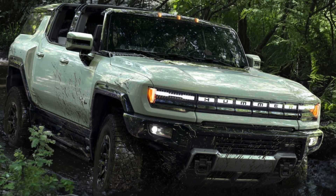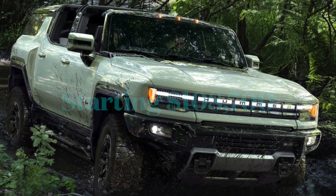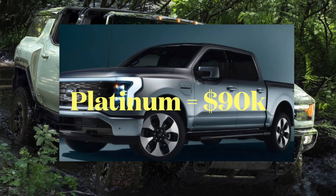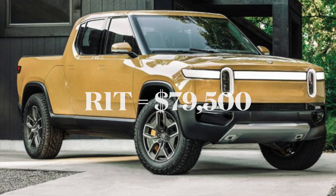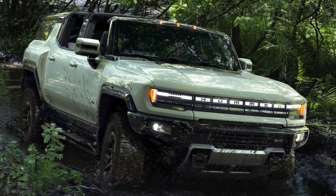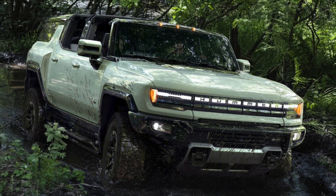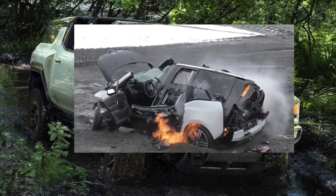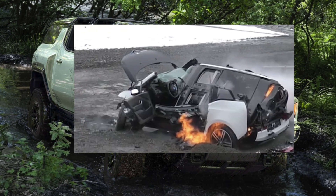Guess what? Affordable EVs are coming to America — things like the Hummer SUV, the new Ford Lightning, the Chevy Silverado SUV, or perhaps even a Rivian. Let's talk about one of the headlines that's made its way relative to EVs recently: their risk for fire. Is that something you should really be concerned about, especially in light of the Chevy Bolt getting a mass recall for its fire risk?